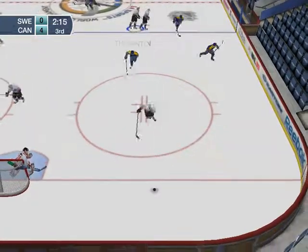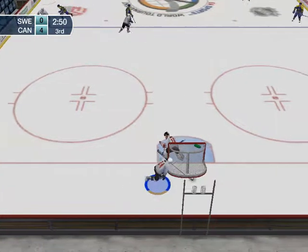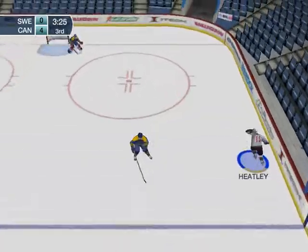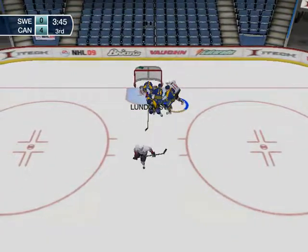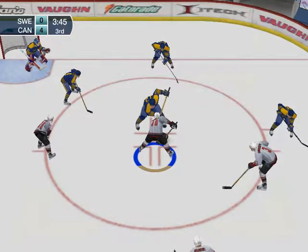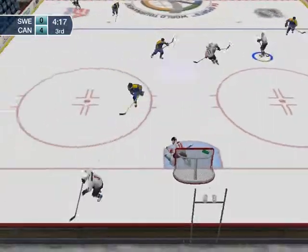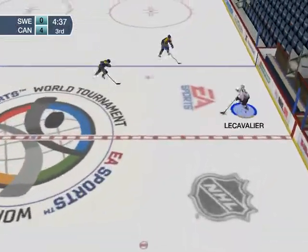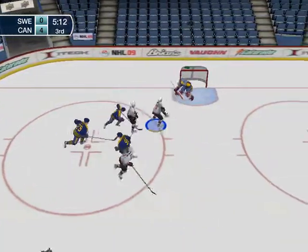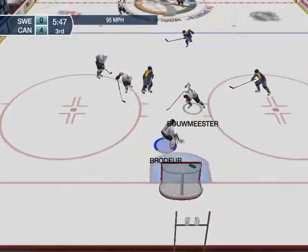Sweden wins the face-off again. Dumped in by Olden. Grabbed by Boyle. Heatley — here comes Danny Heatley. Ref is signaling for the face-off. Face-off won by Sandin. Here's Thomas Holmstrom — he dumped it in and passes the puck to Salouin. Now a quick pass up to Le Cavalier, right in front. Fires in! Swedes take possession. Passed ahead to Sandin — Brodeur the save.